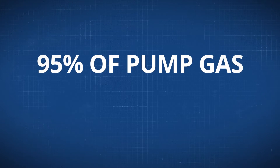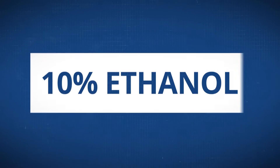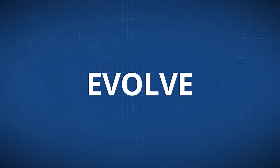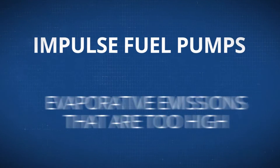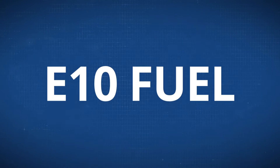95% of pump gas in the U.S. is now E10 or higher. With 10% ethanol in the mix, products have had to evolve. Unfortunately, many impulse fuel pumps produce evaporative emissions that are simply too high when run using E10 fuel.